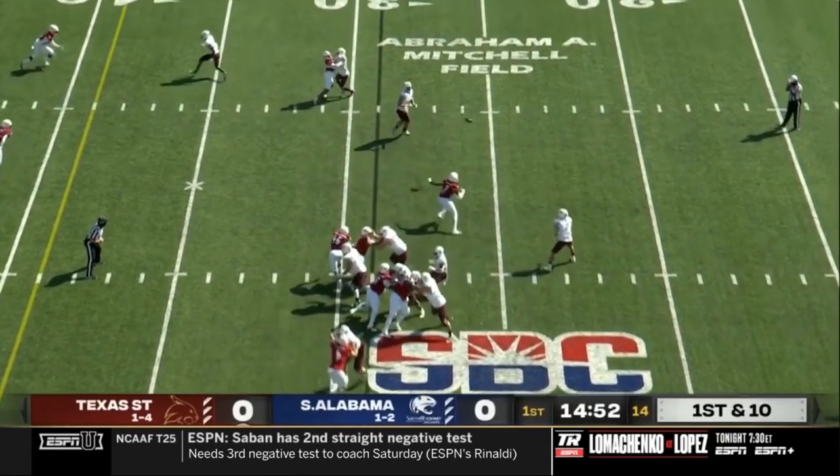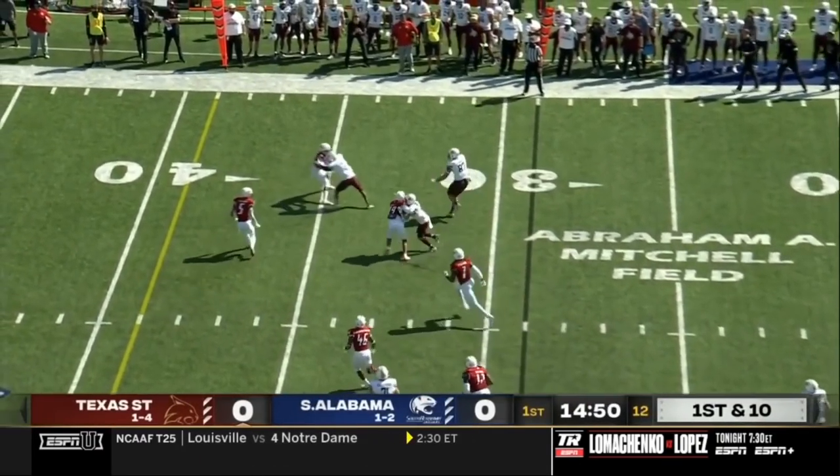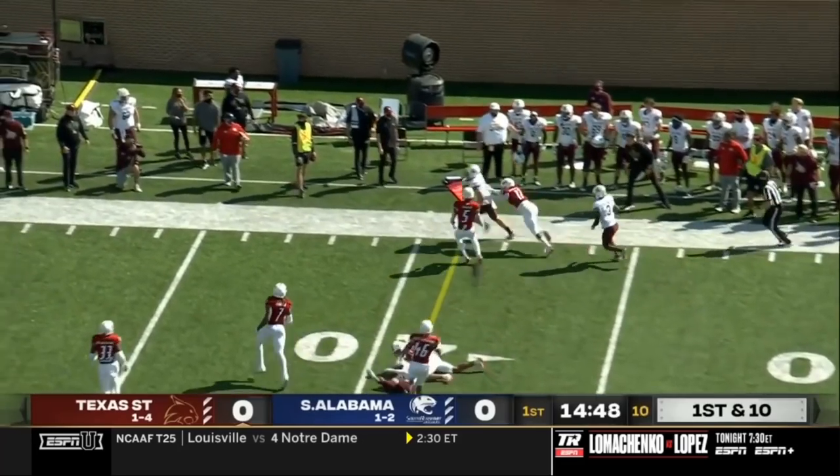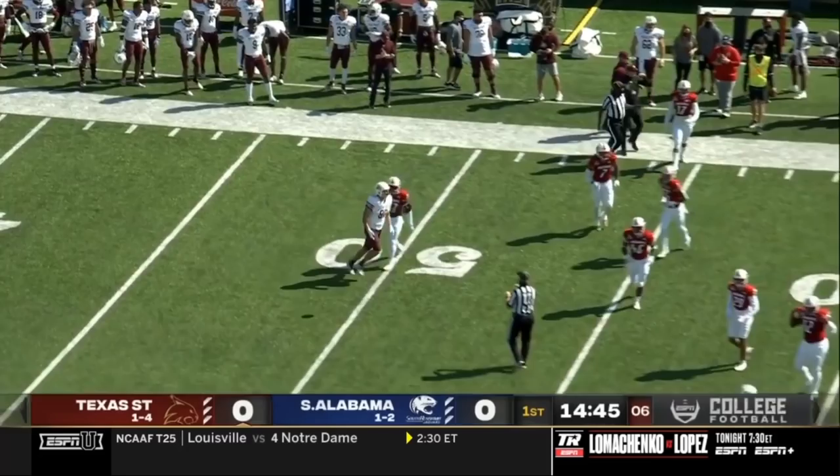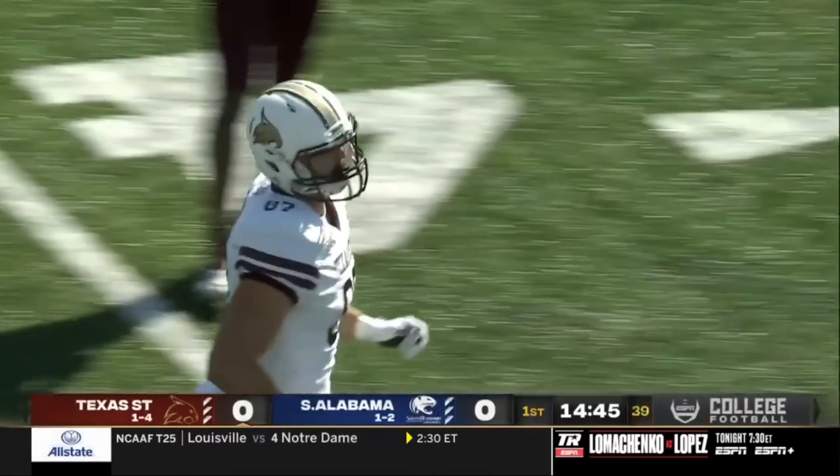They're better than their 1-4 record. They played some close games, some close losses. They're going to get it in the hands of their tight end, Jackson Lanham, on the first play, and he's going to pick up about 9½ yards, very close.